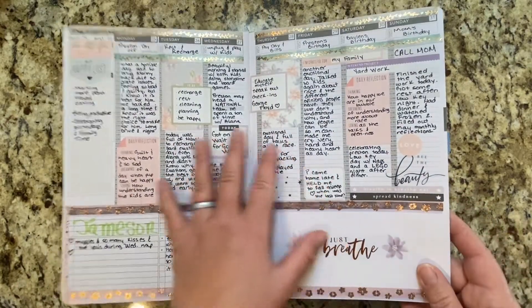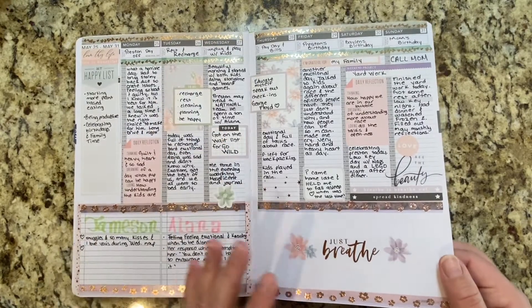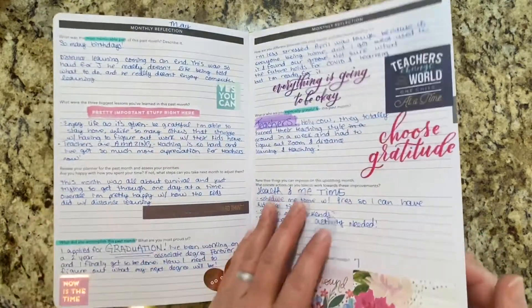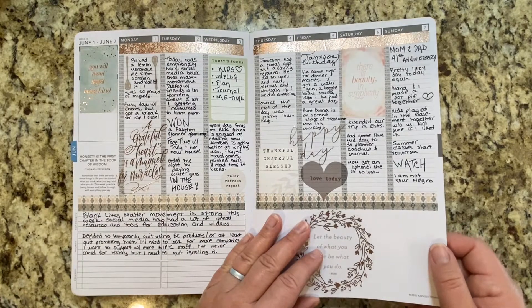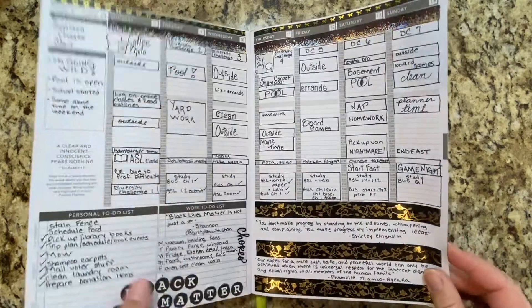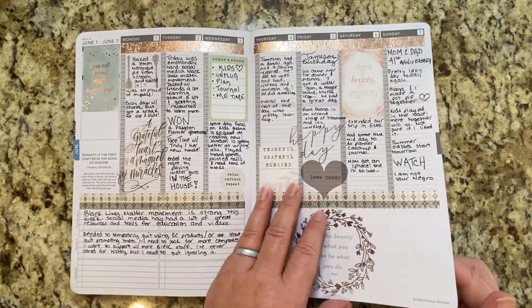This is probably one of my aesthetically favorite spreads because gray has very quickly turned into one of my absolute favorite colors. The Passion Planner has monthly reflections in it as well, and I skipped through those real quick because sometimes it's pretty emotional — but some weeks I have a lot of writing to do and some weeks I don't.